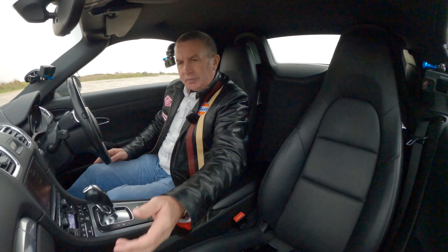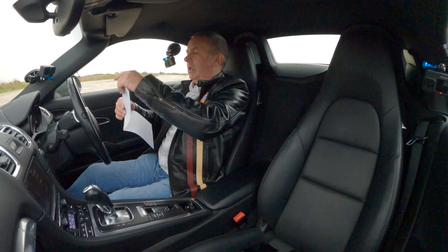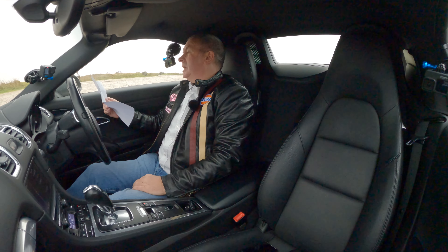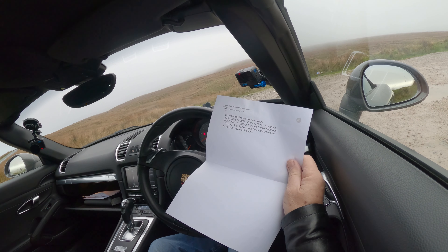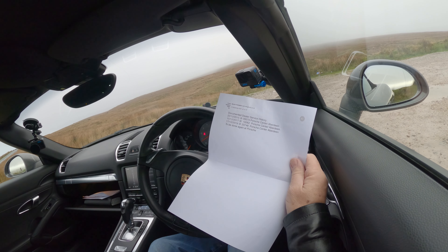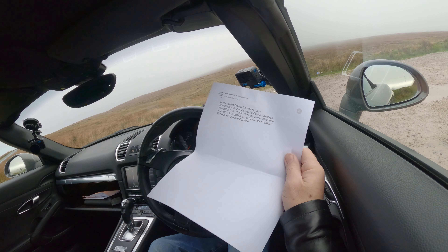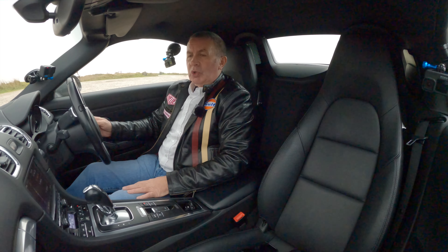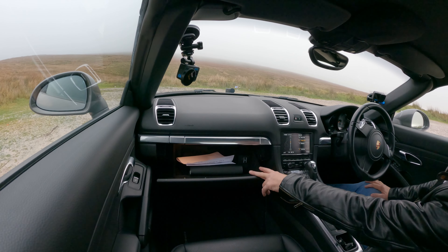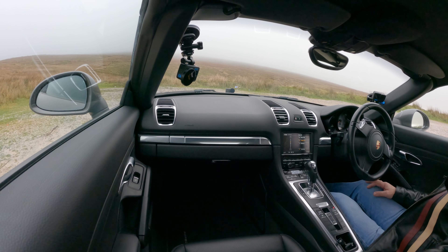Right, service history: 22nd of the 12th 2015 at 9,574 miles — Porsche Central Aberdeen. 15th of the 12th 2017 at 16,262 miles — Porsche Central Aberdeen. 17th of the 12th 2019 at 23,748 miles — Porsche Central Aberdeen. We're going to get it done again at Porsche, so it will come to you with full Porsche service history. While I've got the glove box open, there's a USB in, an auxiliary in, and a power socket to charge your phone.